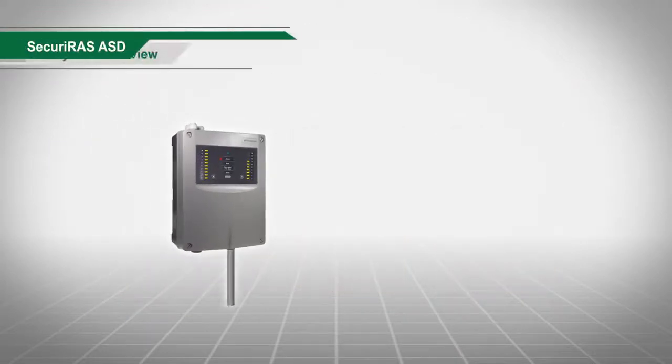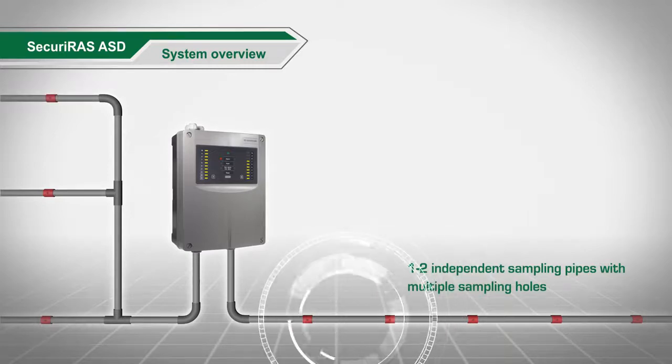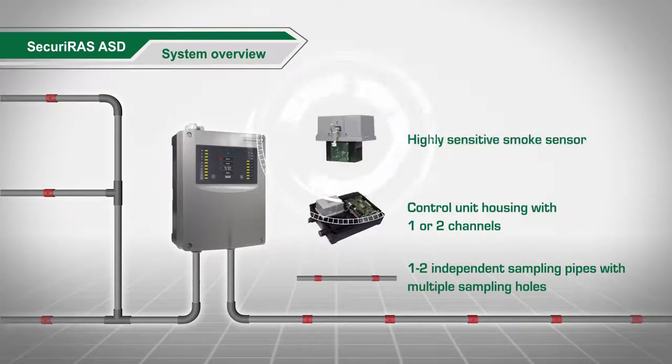The aspirating smoke detectors are comprised of one or two independent sampling pipes with multiple sampling holes, a control unit housing with one highly sensitive smoke sensor and airflow sensor per channel, plus a high performance fan.